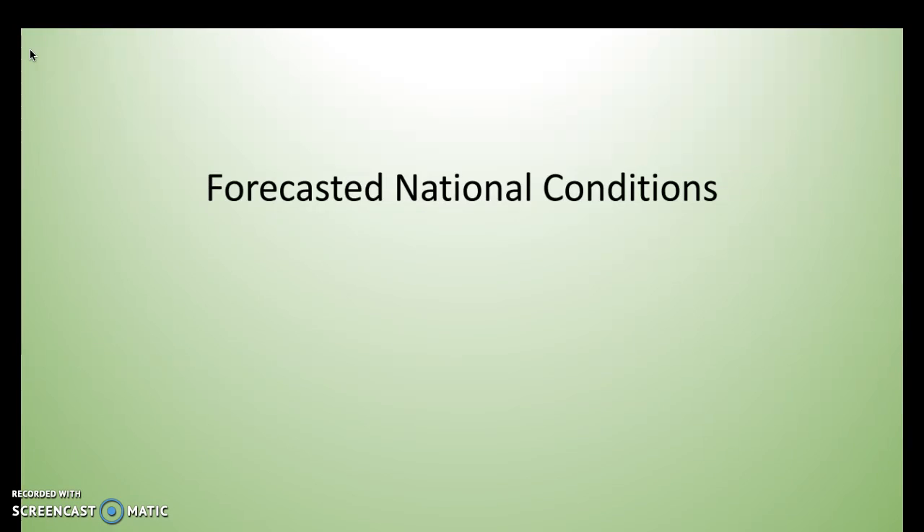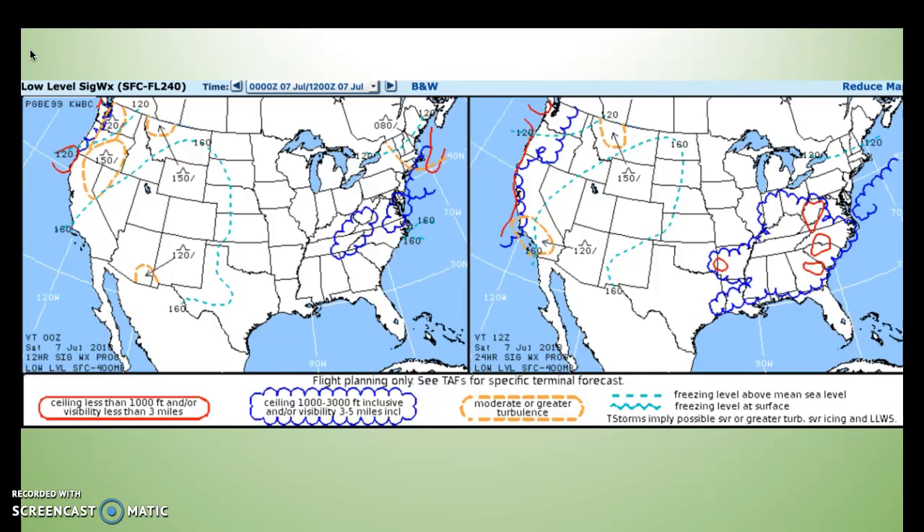Next, we'll take a look at the forecasted national conditions. Based on these prognostic charts valid until 5 a.m. Saturday morning, the weather in Grand Forks will continue to stay fair. However, there will be some marginal VFR conditions with the ceiling between 1,000 and 3,000 feet and visibility between 3 to 5 miles in the area of Tennessee, West Virginia, Virginia, and North Carolina. There will also be moderate turbulence in the northwestern and northeastern United States, as well as the Arizona and New Mexico area, with tops around 1,500. Overall, weather looks pretty good for our area.